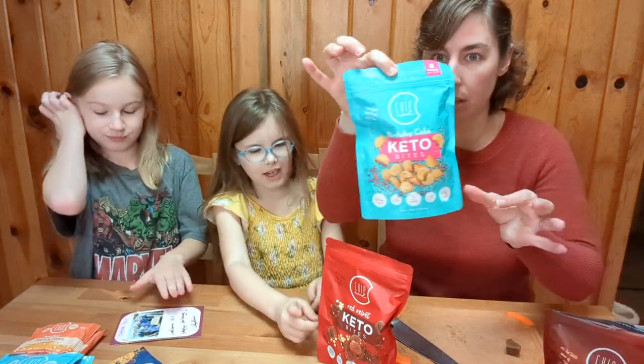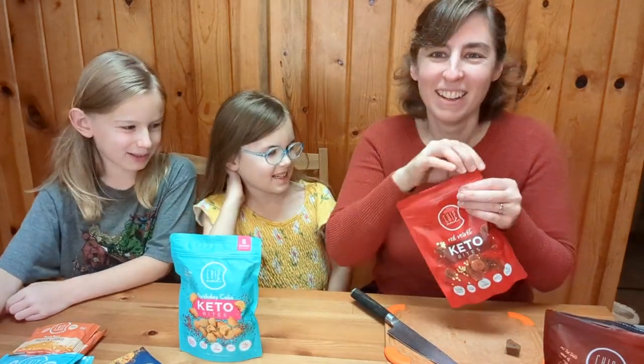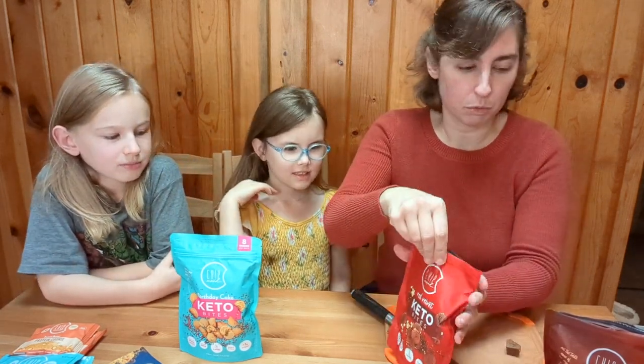Okay, we gotta get through all these. Next is Birthday Cake. Oh, you want to do red velvet next? You saving the best for last? The texture was really good.